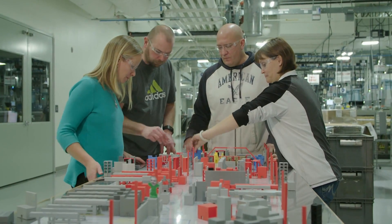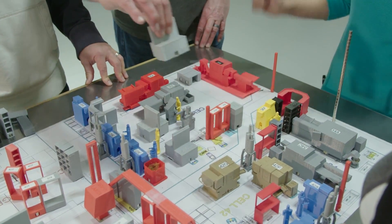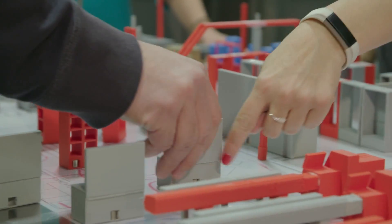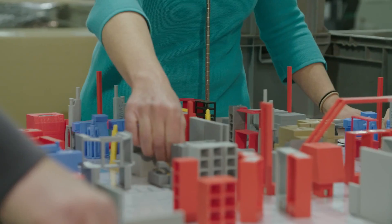We've made two scale 3D-printed pieces of every machine, every desk, every beam, every stairwell in the factory, and that way we can rearrange it and really bring to life those brainstorms, and we can see which of those have the best effect on our efficiency.